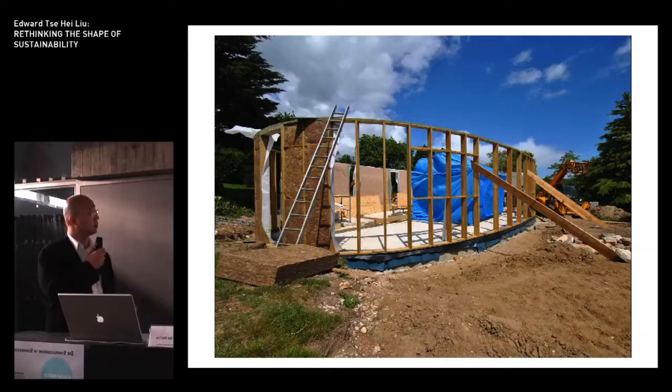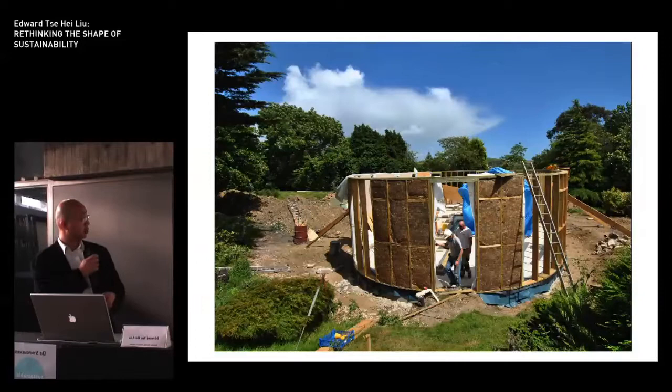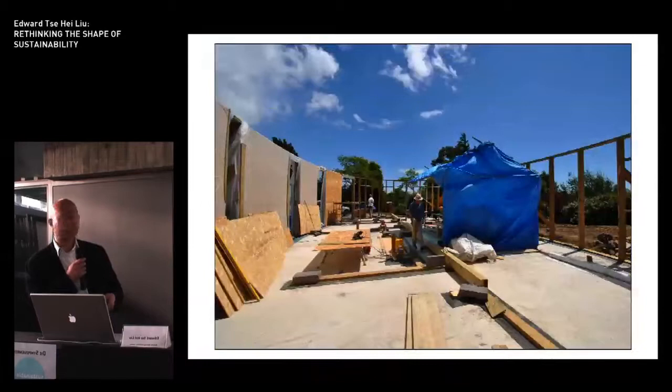These are some photographs of the site taken last week. The building is arranged on an east-west axis to maximize the southern exposure and natural daylighting. There will be a terrace on this side and a brise soleil here. The second floor still needs to go up. This shows the insulation being put in, and this is a view from the interior — we're all quite excited about this at the moment. It's a very low-cost building as well.